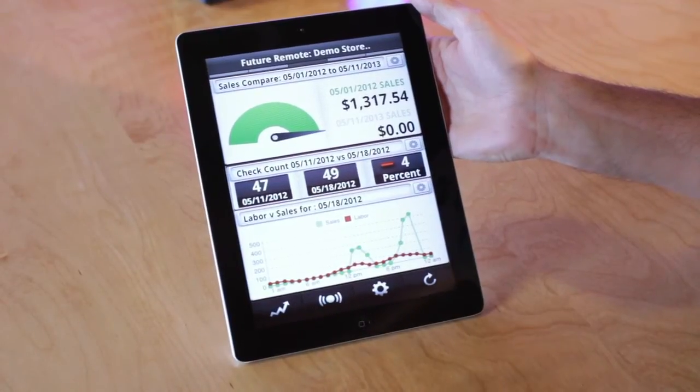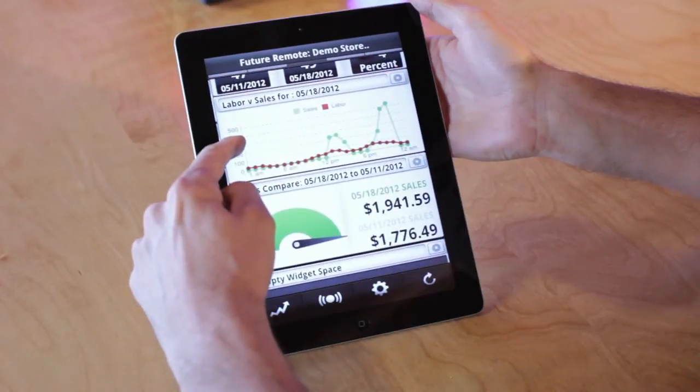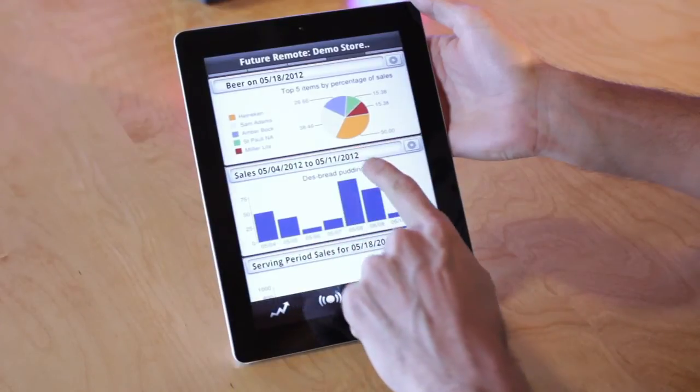Being able to see your sales up to the minute has never been easier. With the new remote control app, sales can be viewed from any smartphone device — department sales, menu item sales, labor cost, and more.